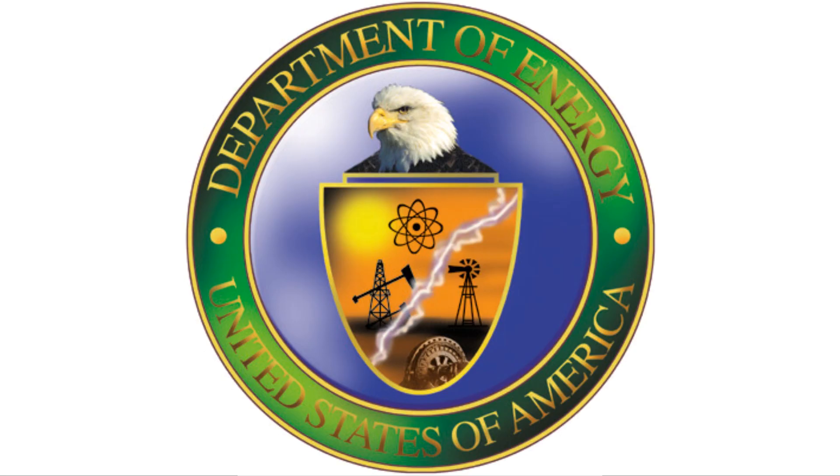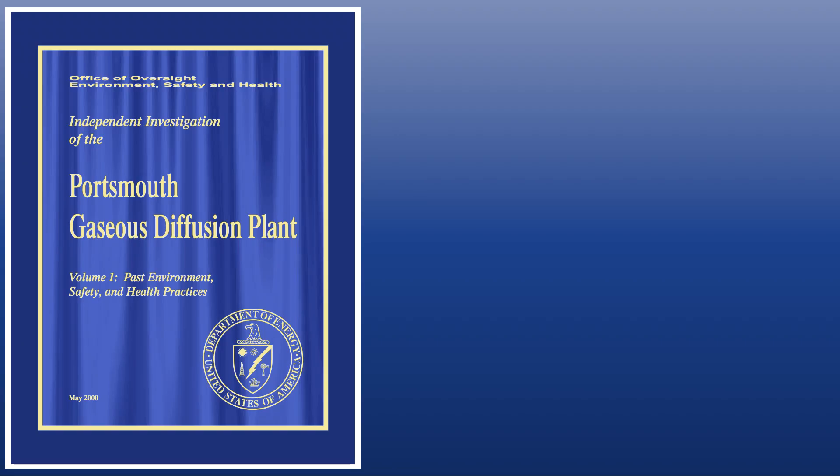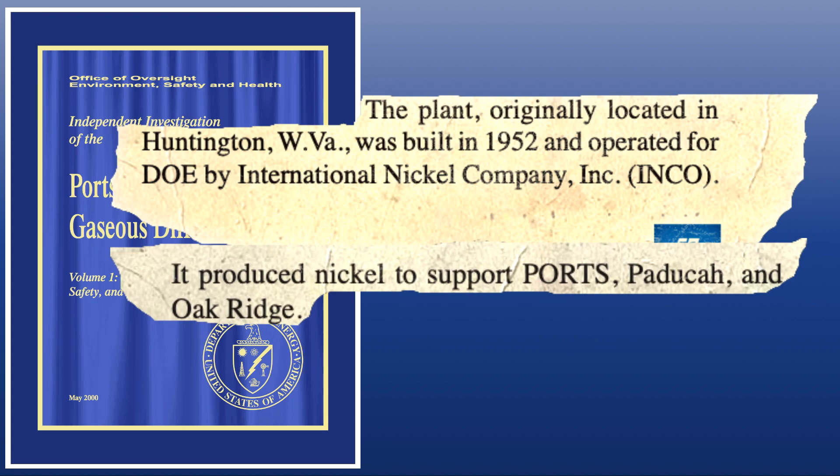According to a Department of Energy document entitled 'Independent Investigation of the Portsmouth Gaseous Diffusion Plant, Volume 1: Past Environment Safety and Health Practices' from May of 2000, we see the Department of Energy admit: 'The plant, originally located in Huntington, West Virginia, was built in 1952 and operated for the Department of Energy by International Nickel Company, Inc., also known as INCO. It produced nickel to support Portsmouth Gaseous Diffusion Plant, Paducah Gaseous Diffusion Plant, and Oak Ridge.'